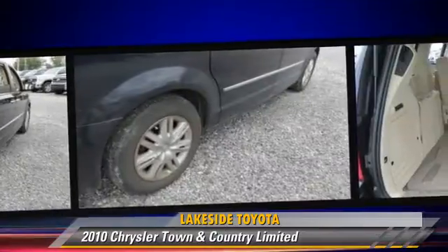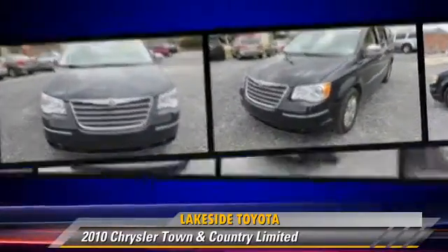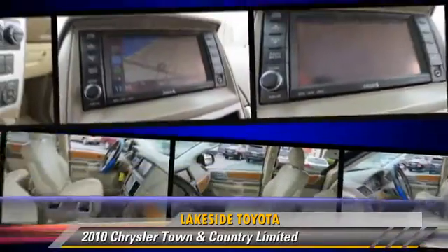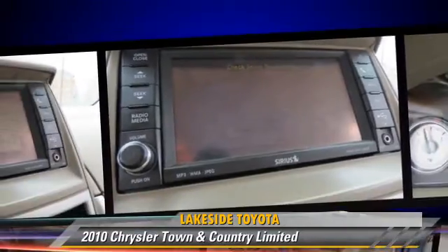This Chrysler features heated power mirrors, rain sensing wipers, and a sunroof. Safety features include traction control, ABS, and stability control.